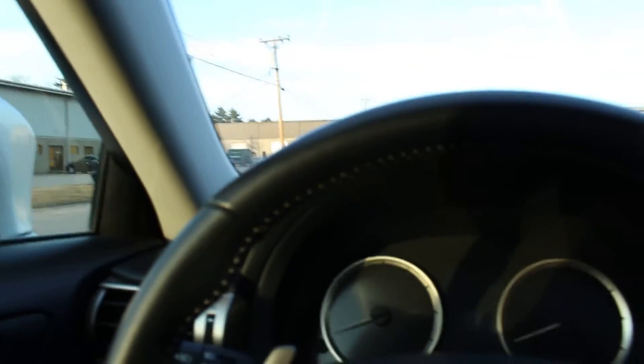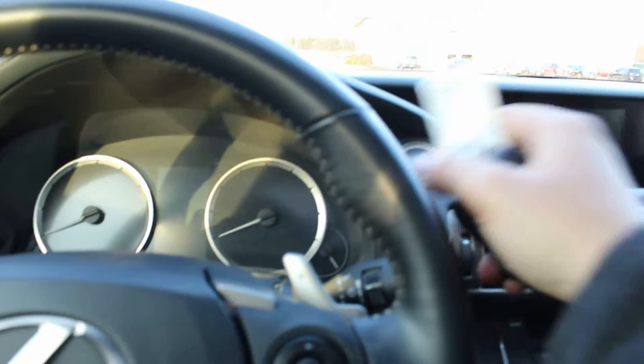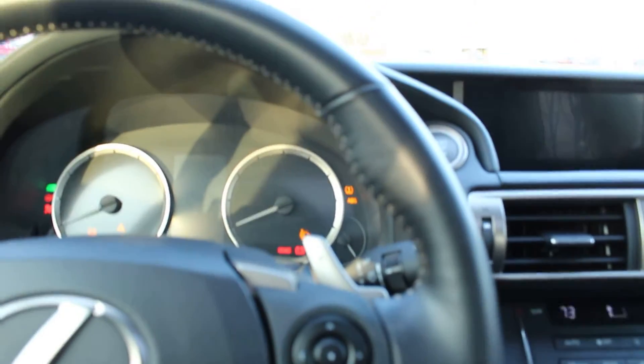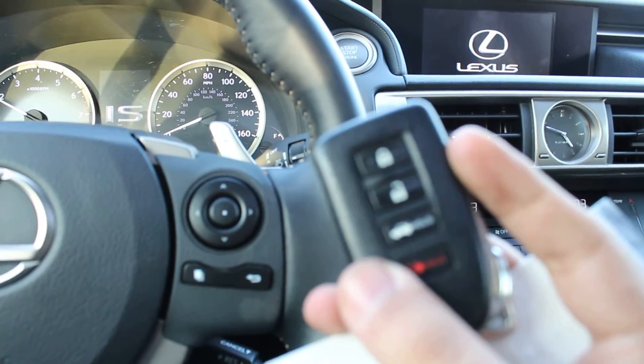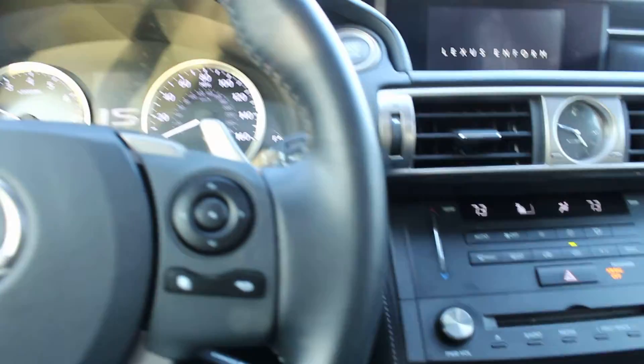Let me take you inside here — this is where the magic happens. It has two key fobs and it's a push to start. You can choose to lock and unlock or use the panic button.